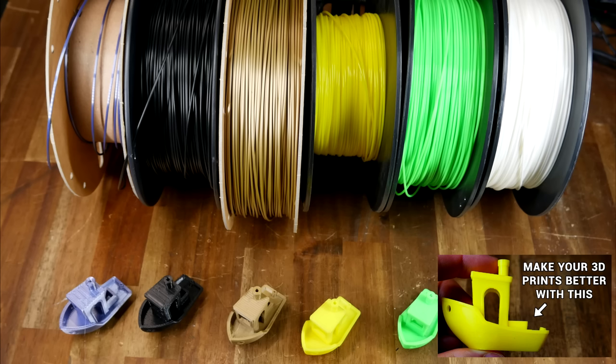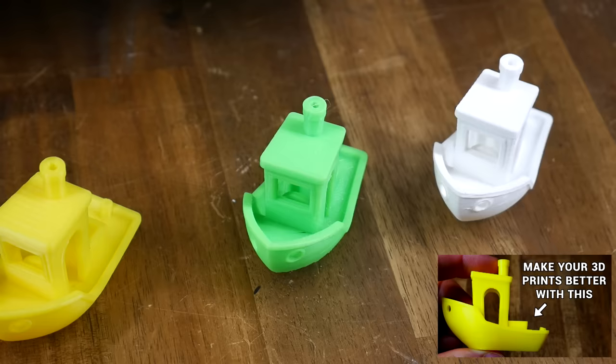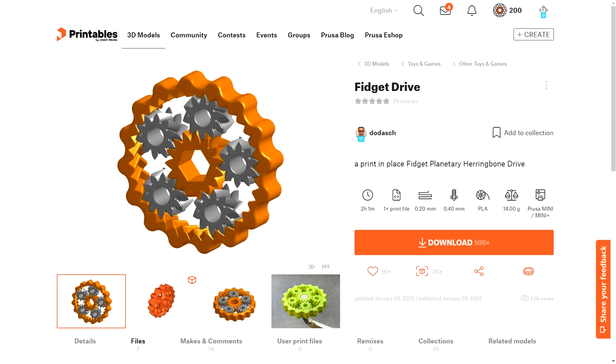We're going to start by talking about trinkets. This is the Ubiquitous 3D Benchy — a 3D printing benchmarking tool. You can use it to dial in a new type of filament, and you can use it to directly compare the capabilities of various machines. So it's useful to people who 3D print, but probably typical of the type of trinket to be criticized by those who don't.